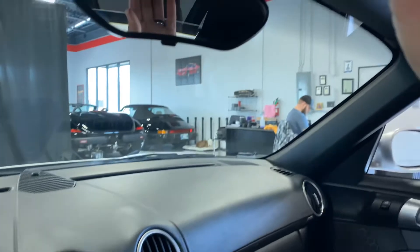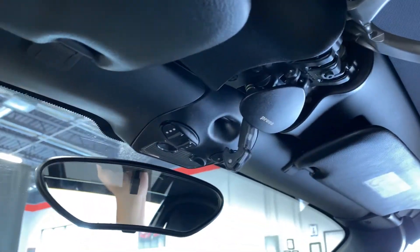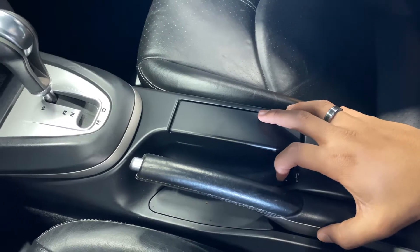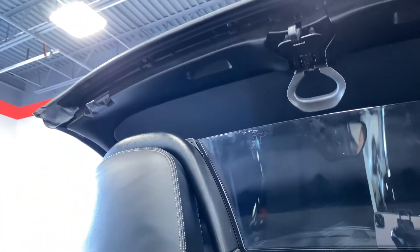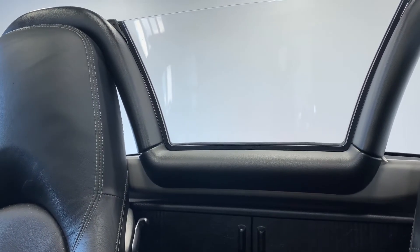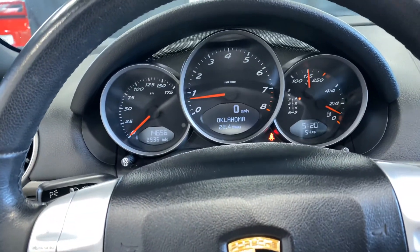It does have a power convertible top. You press that and release it down. There's a button right there — if you hold that button down, you can see the top is operational. All in all, the car is in exceptional shape for the year.